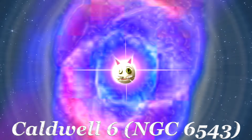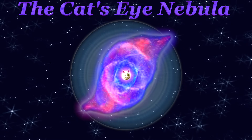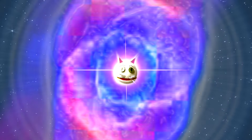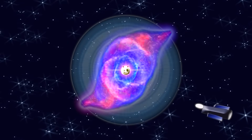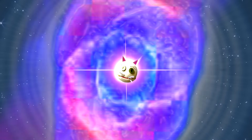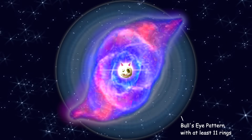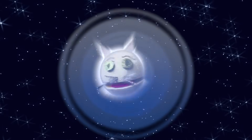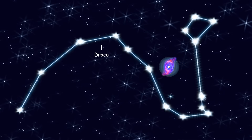I have many names: Caldwell 6 and NGC 6543, most commonly known as the Cat's Eye Nebula. First nebula studied spectroscopically — scientists studied absorption and emission of light and radiation by me. Hubble captured images of me that are perfectly stunning to see. Discovered in 1786, I'm one of the most complex nebulae ever seen. I appear to have a bullseye pattern with at least 11 rings around me. There are spherical bubbles from my pulsing star ejecting its mass every 1,500 years or so. You can look into my cat's eye in a constellation.